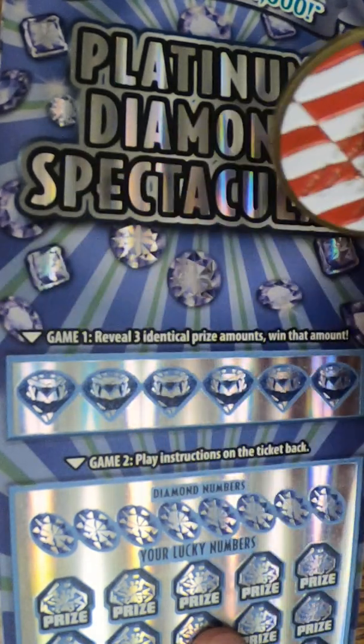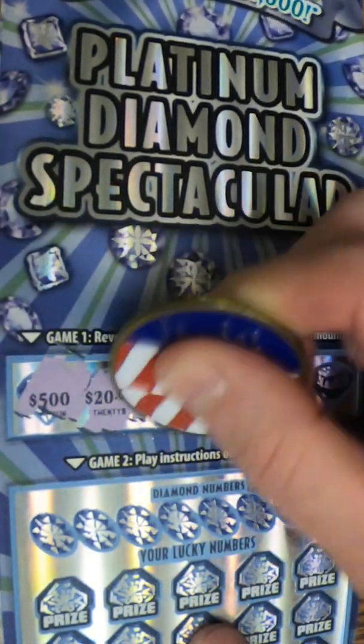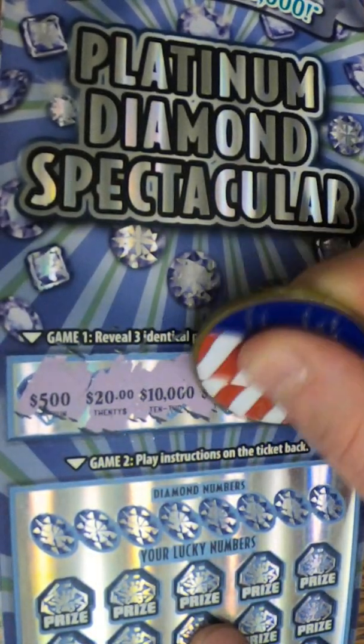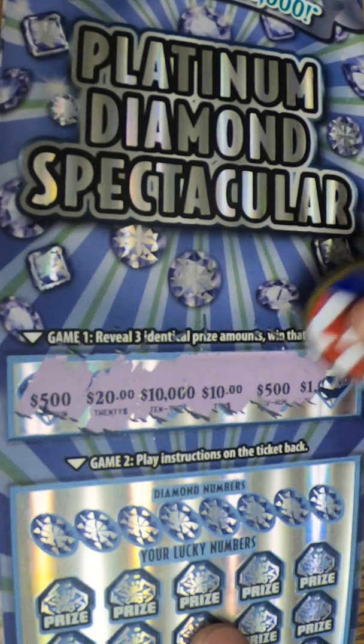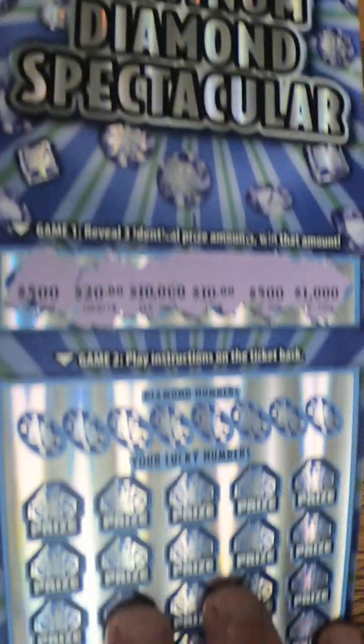So game one, reveal three identical prize amounts. Let's see what we got. $520, $10,000, $10,000, $500,000, $1,000. So nothing on that one, unfortunately.